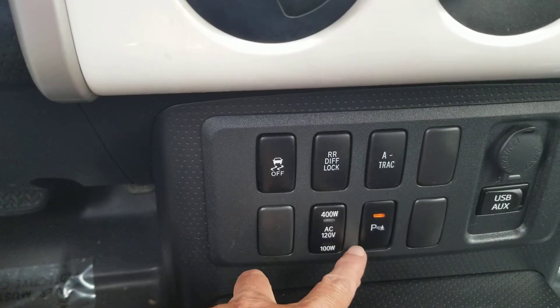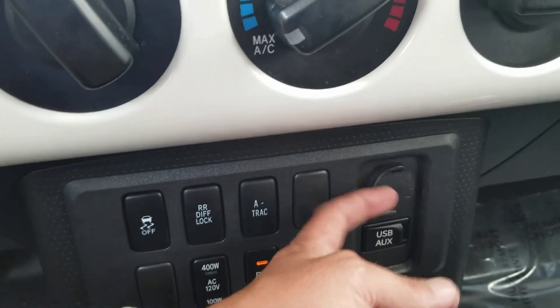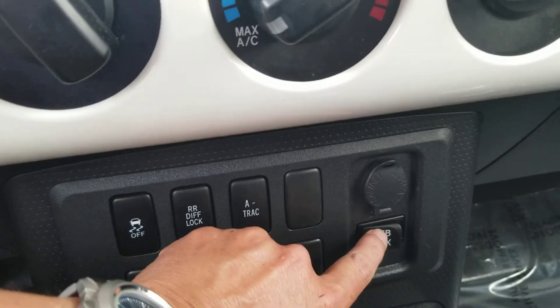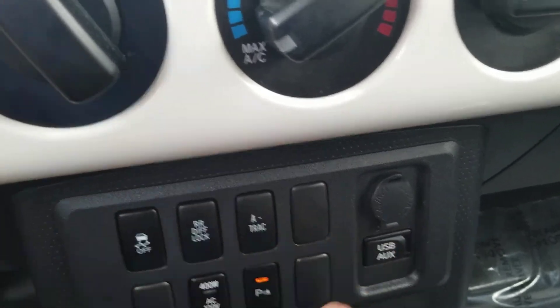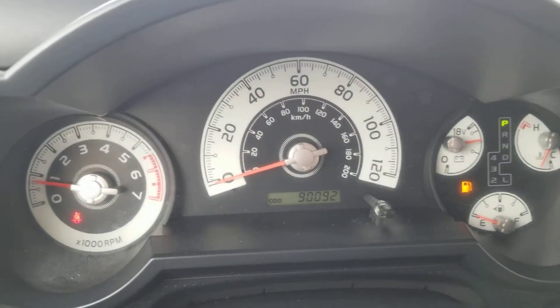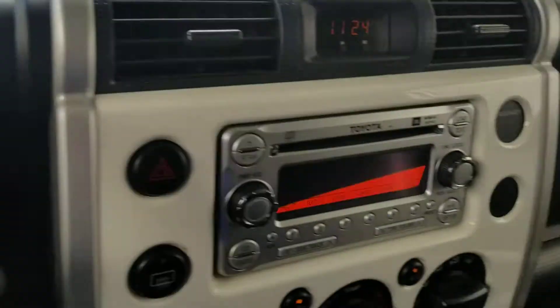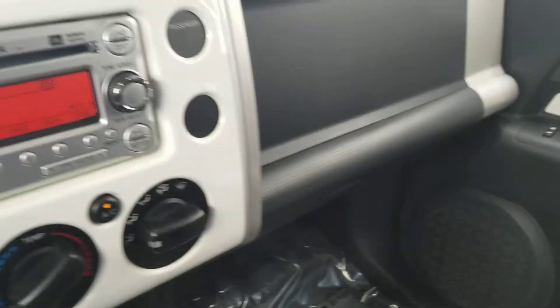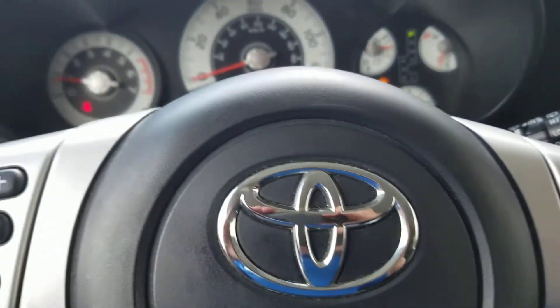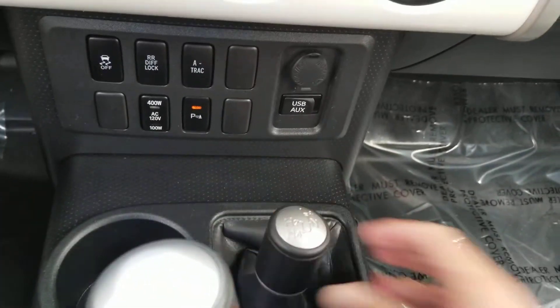You've got parking sensors you can turn off or on, and a power outlet back there in the back. This is just a regular power output, USB, and auxiliary — ready to go for music. It's got 90,092 miles on it but it really doesn't look like it. There's storage up there as well as a glove box.